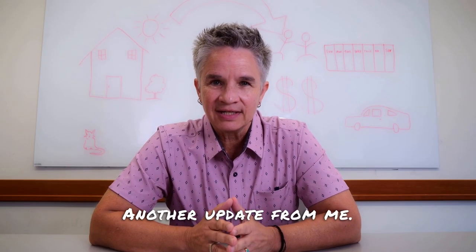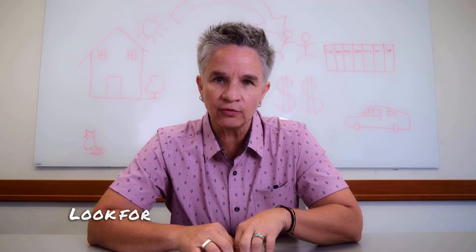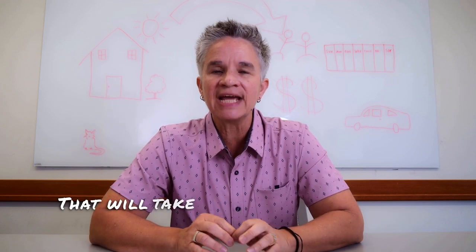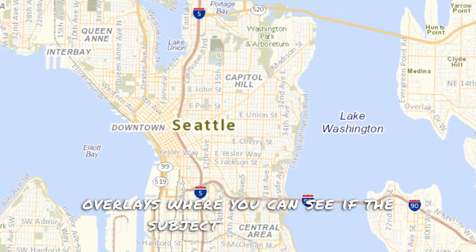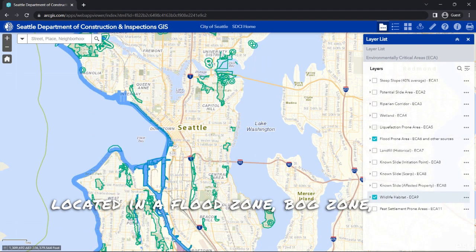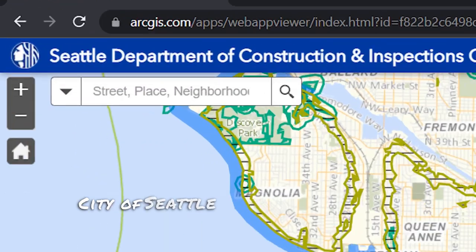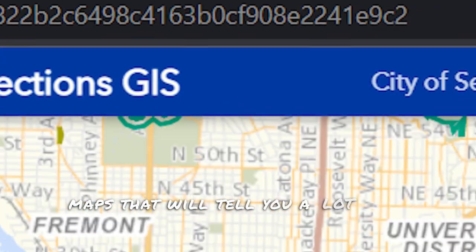Another update from me. If your home is in the City of Seattle, I'm going to send you a link — look for it down in the description — that will take you to a map with overlays where you can see if the subject property is located in a flood zone, bog zone, or slide zone. The City of Seattle has a really great, sophisticated set of maps that will tell you a lot about your property.